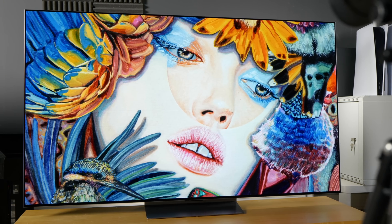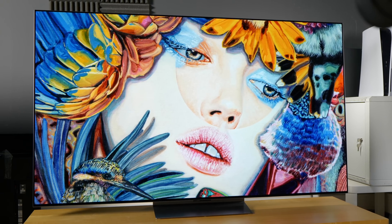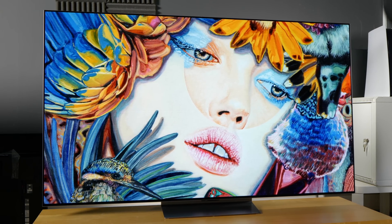I asked LG Display a few more challenging questions, but because of the competitive landscape and to maintain confidentiality with TV manufacturers who purchase their panels, LG Display was unable to answer these questions publicly. To find out how OLED EX actually translates into a real-world TV in terms of picture quality, please watch the review video of the LG G2.